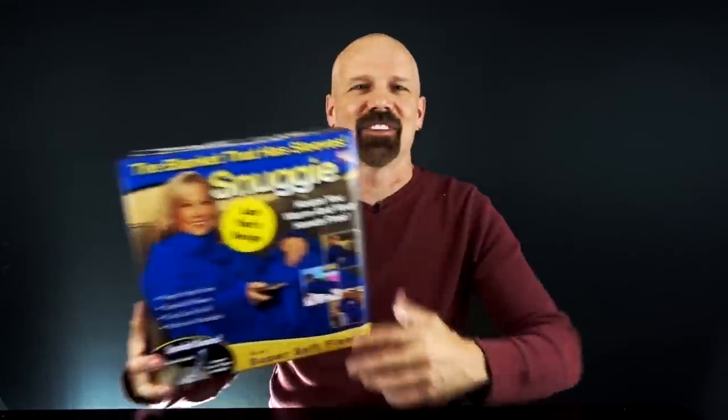This is the Huggle, this is the Comfy, and this is the Snuggie. Now the Huggle is dated 2018 on its packaging. My first question was whether the Huggle and the Snuggie are related, but the Huggle is by Ontel and the Snuggie is by All Star Products Group — competing As Seen on TV companies, so they are not by the same company.